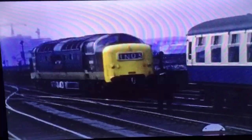A Peak Type 4 diesel runs into Central with stock for a London service that will be handled by a Deltic, D9005, the Prince of Wales' Own Regiment of Yorkshire. Deltics first made their appearance at Leeds in 1961 and quickly took over many of the prestige workings, continuing to do so until they were in turn displaced by HSTs in the late 1970s.